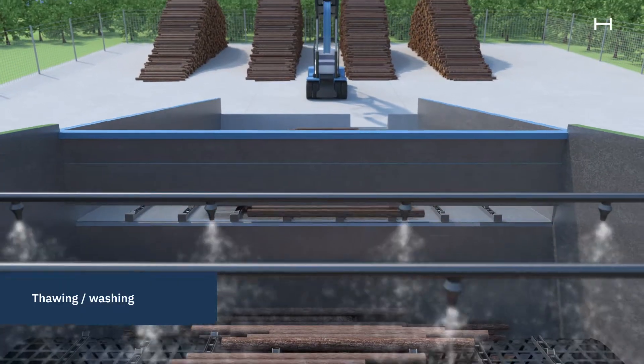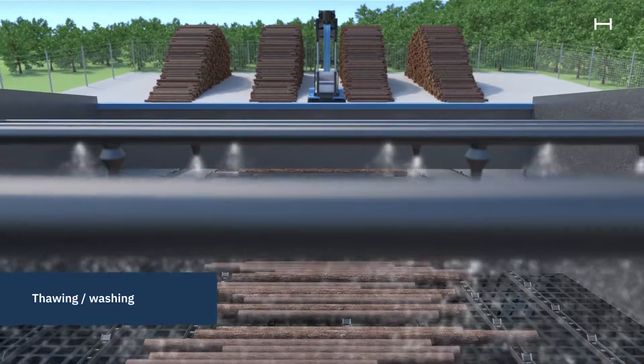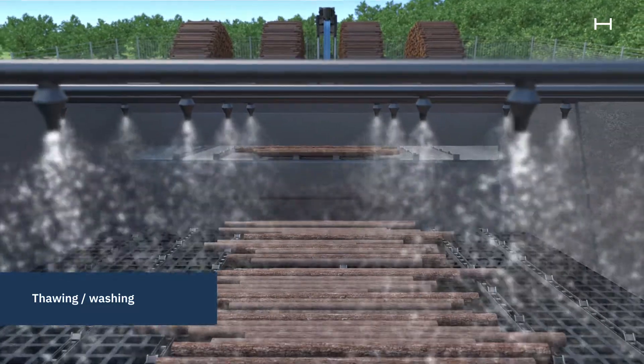First, the logs are washed with steam or hot water to remove gravel and sand and melt away snow and ice in the winter.